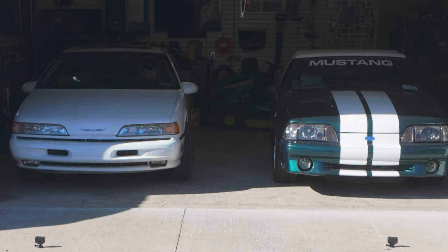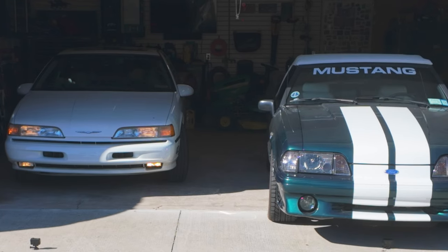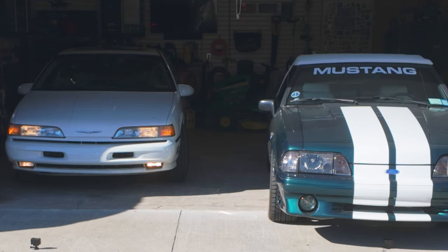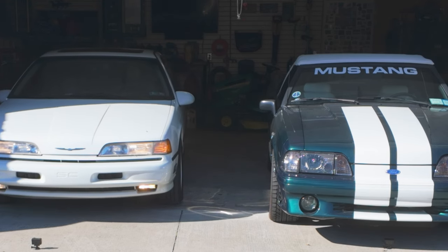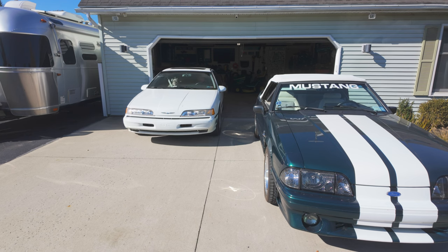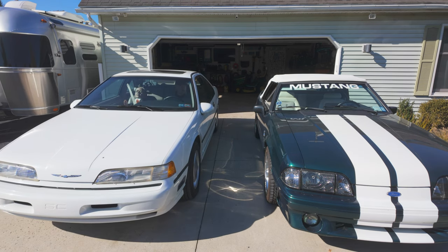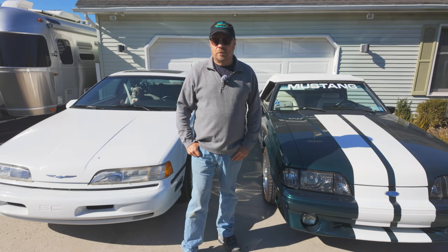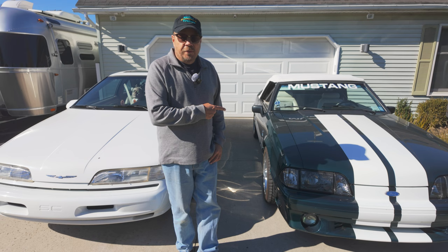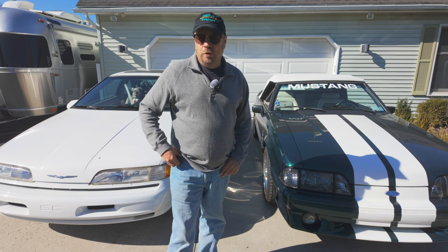One of the comments from that video was: do we still have our Mustang? Yes, we still have the Mustang. For many of you who have not seen this car before, it's typically just been in the background — we've never really featured it in any of our videos. This is our 1992 Mustang GT convertible.